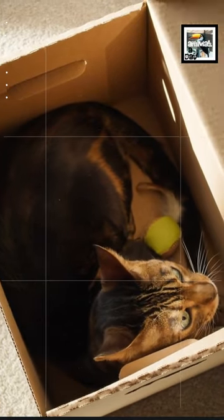Bengal cats tend to steal things from their owners. They may think your belongings are toys, or might just want your attention.